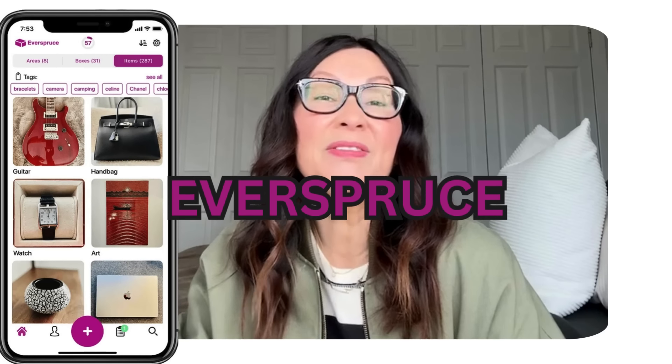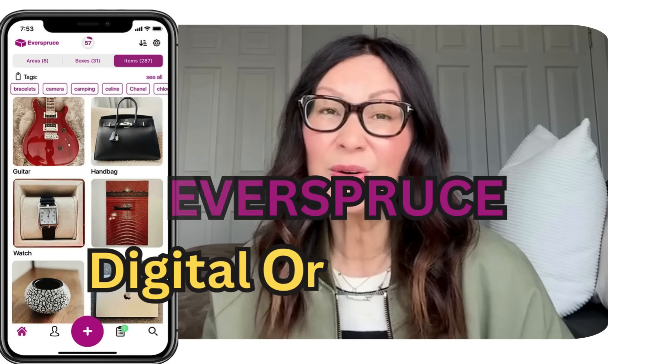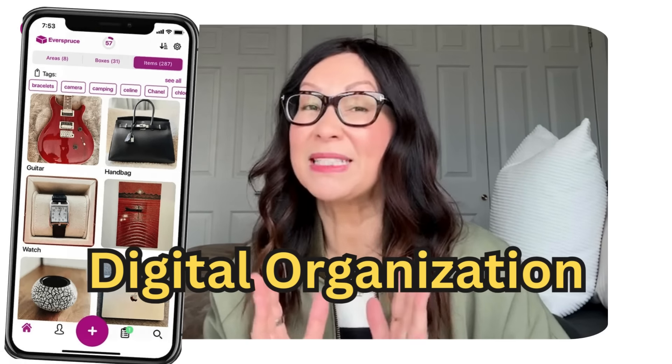Welcome to Everspruce, where we believe in simplifying your life through digital organization. Today, let's go over some essential steps you should take to ensure a smooth and efficient process before you start your decluttering and organization journey.